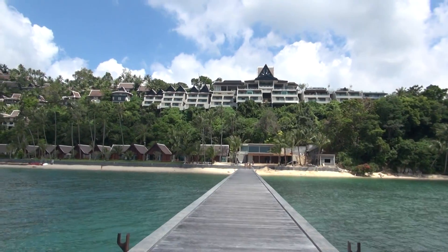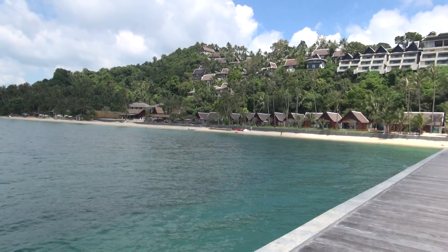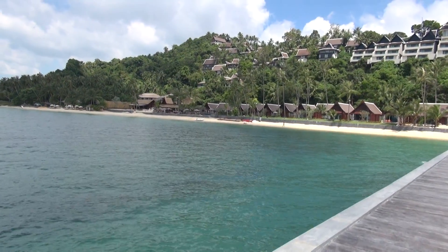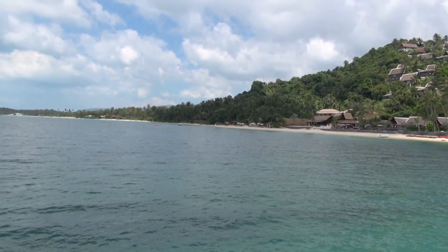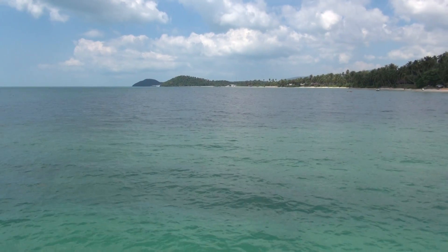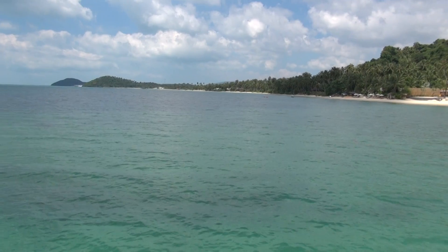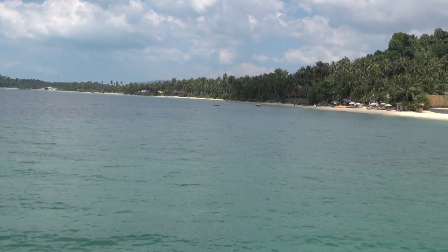So that's the Intercontinental. It's one of the five star hotels here. It's all part of the hotel there. Just looking towards further along the coastline — it's all palm tree lined, as you can see.